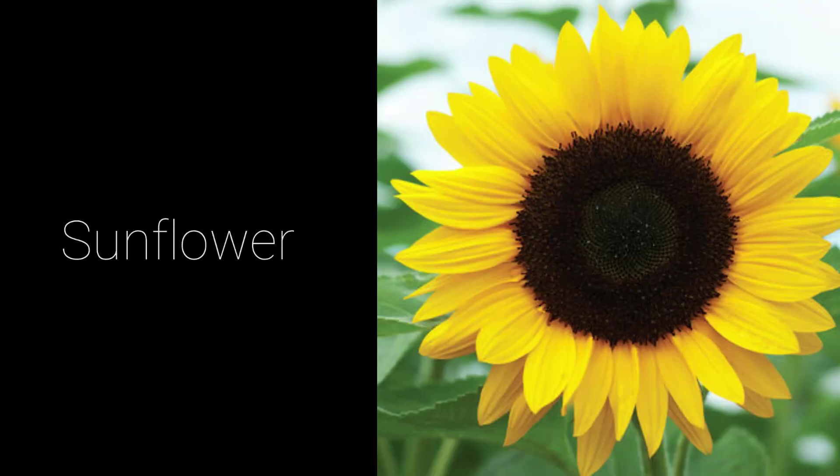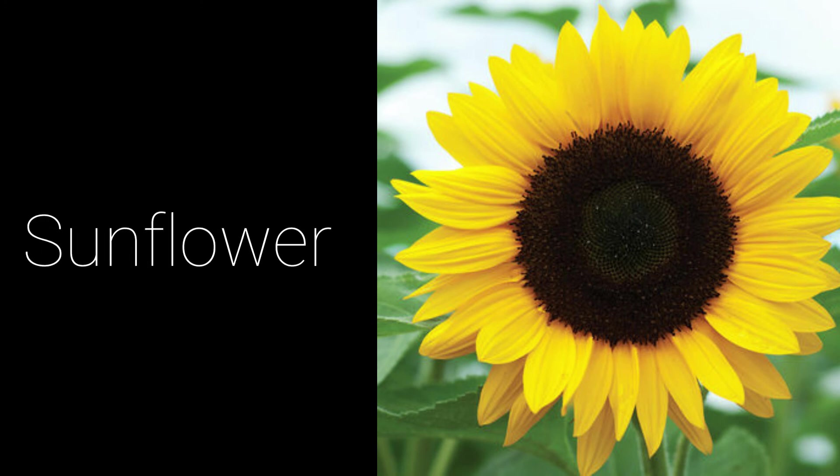Sunflowers have pointed yellow petals around a large center. Their stems can grow to 10 feet high, and the flowers to 11 inches across. Sunflower oil and seeds are used in cooking.